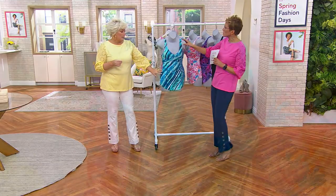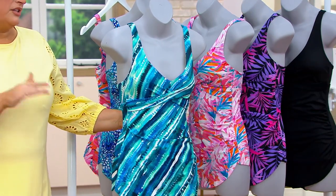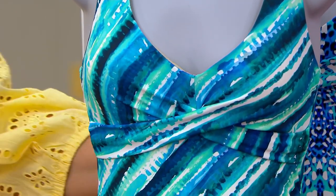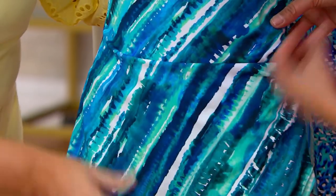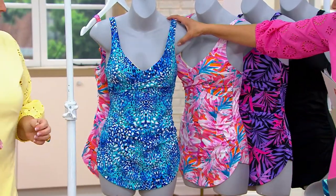Here's the seaside stripe. These are all proprietary prints, so you're not going to see these prints anywhere else. This is almost a tie-dye moment. And where we put the seaside stripes really does a body good — they're not horizontal. It just has this little ruching on the side. Then here is the ocean animal — it's not brown and black, it's just abstract, absolutely gorgeous. It looks underwater.